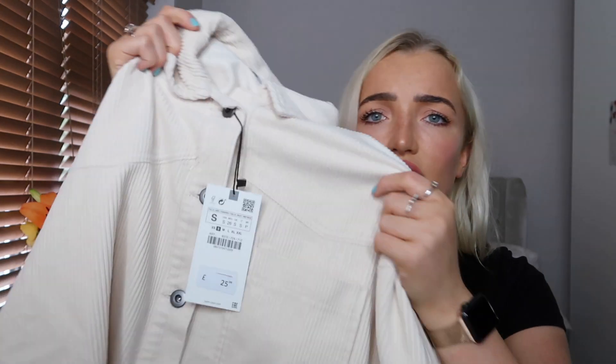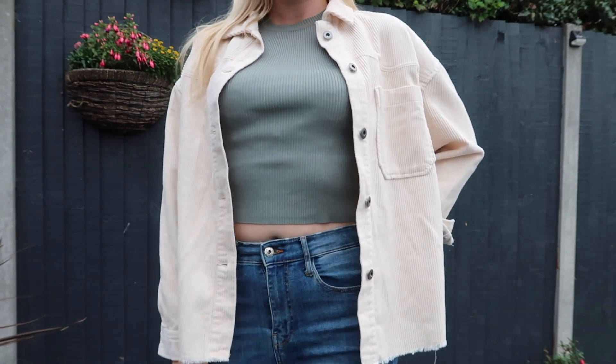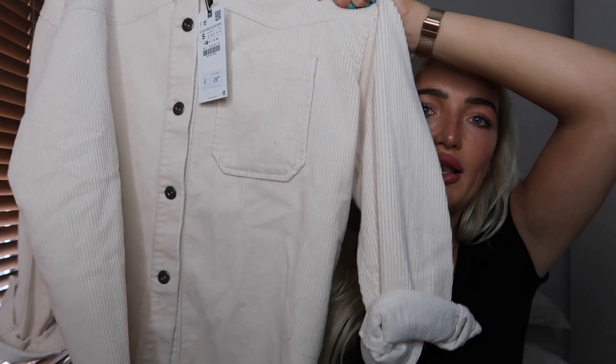At £25.99 for a nice Zara jacket I thought that was a lot less than expected, so I had to pick it up. It's really nice and soft inside as well. Just for layering purposes I thought this would be so nice. I feel like this is going to be one of those pieces that sells out in Zara. I just could not believe the price. The buttons are a really nice metal gray. I'm buzzing to try this on.